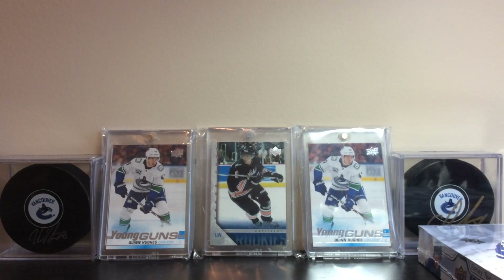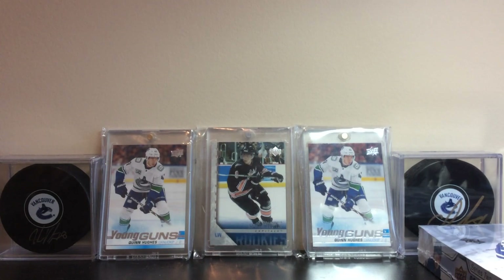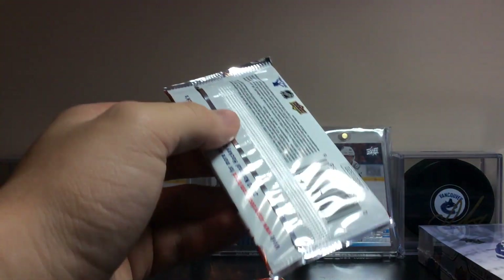I'll put in the description when the pack breaks actually start. Also, I opened two packs at the LCS already, basically trying to complete the set and see how that goes. So here we go doing that first.